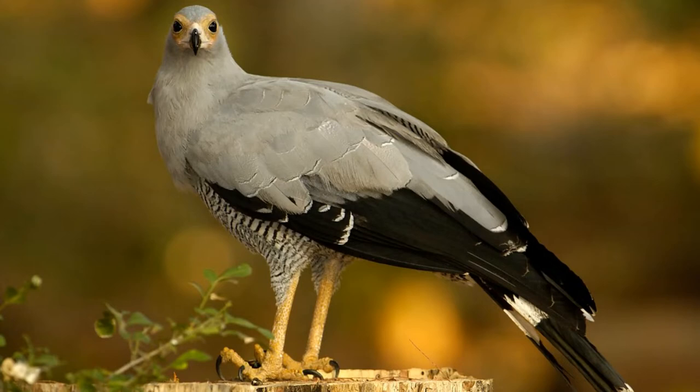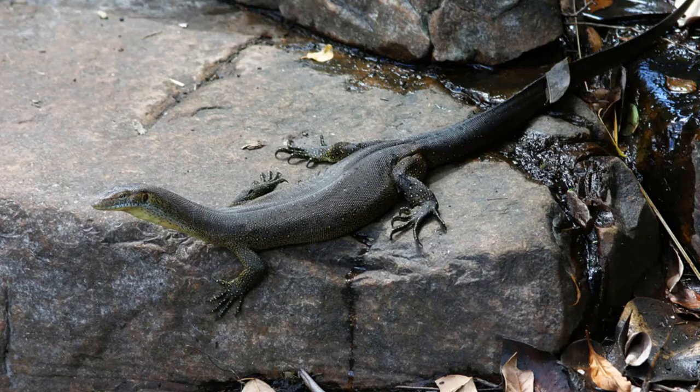Next up we have the Mertens water monitor, also commonly called the Mertens water lizard. It is a species of monitor lizard in the genus Varanus, endemic to northern Australia. It can be found throughout wetlands, coastal marshes, swamps, and alongside lakes, rivers, and coastlines. It is a semi-aquatic reptile and a strong swimmer, which is seldom seen far from water. It is often seen basking on midstream rocks or on logs and branches that overhang waterways throughout its range.